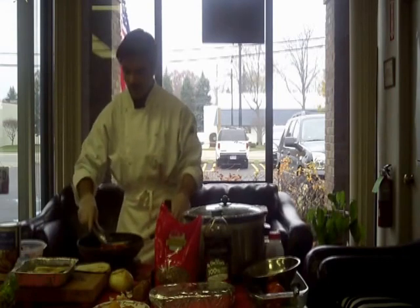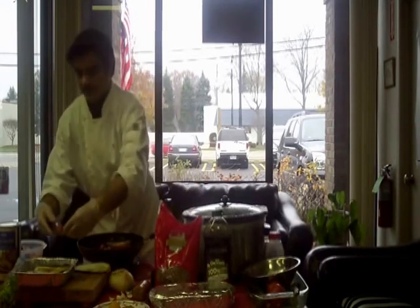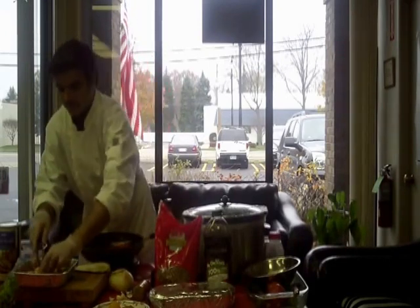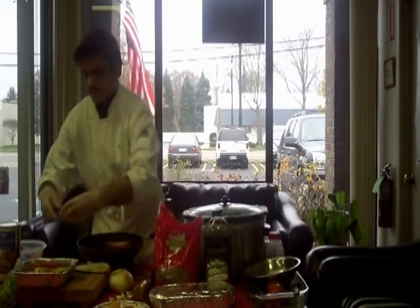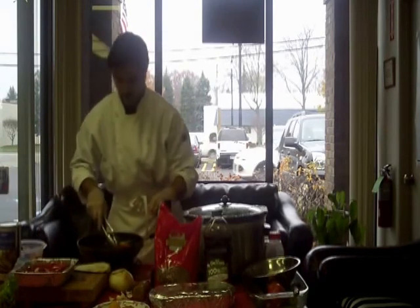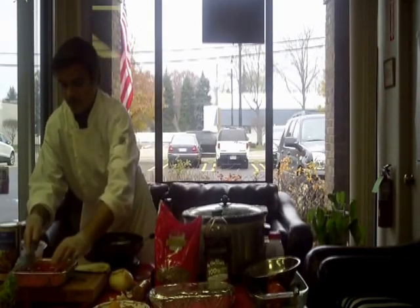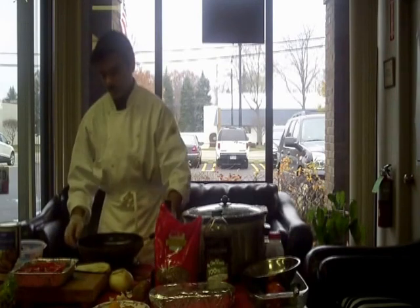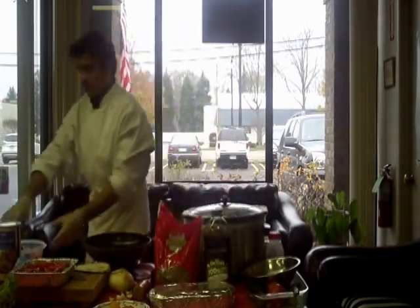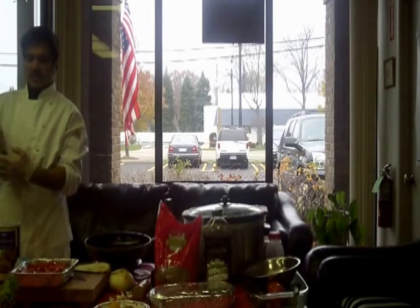Once this is nice and tender, you want to take and line it up on top of your eggplant. What I did earlier is I mixed together the tomato paste and diced tomatoes mixture - that's going to be the second-to-last layer for this.